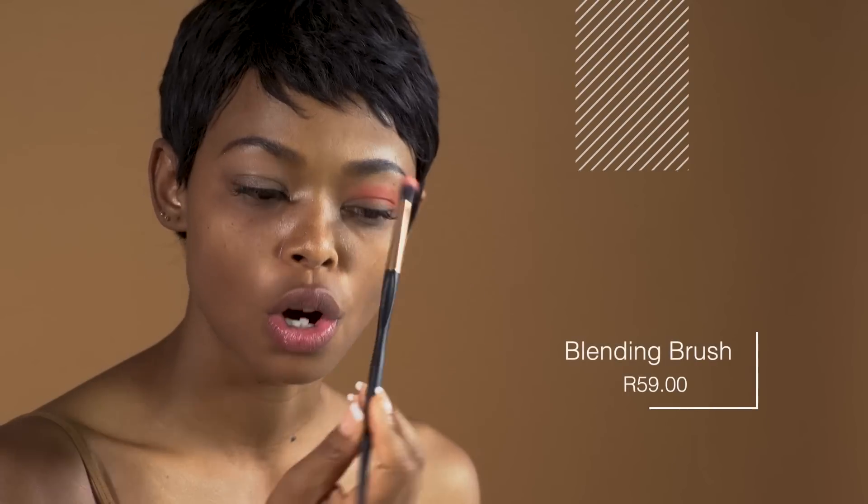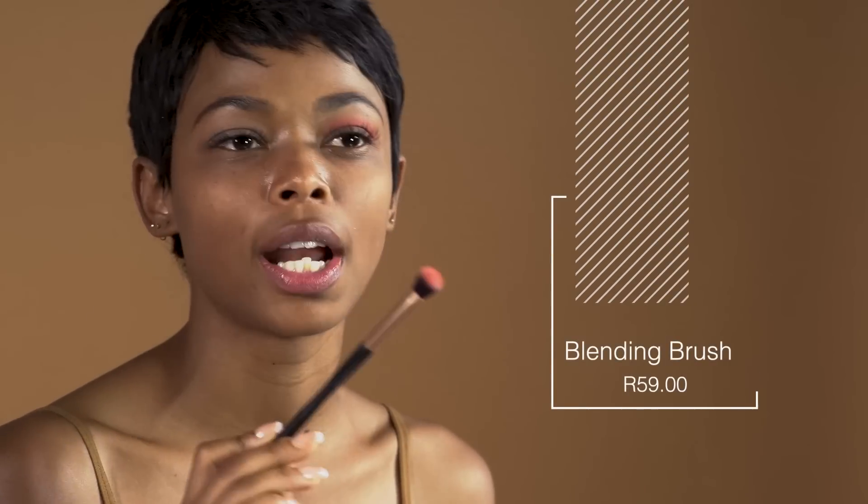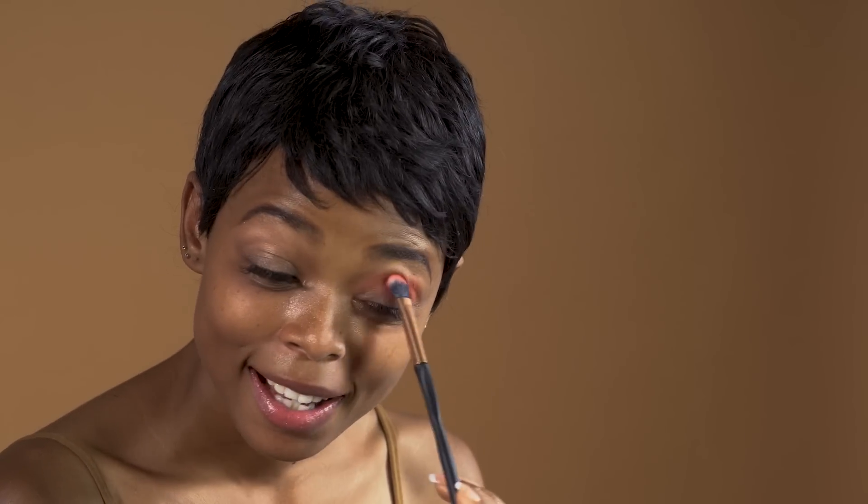I'm a makeup enthusiast. I'm not that knowledgeable about brushes, but I think they call this the blending brush. So just hold it towards the end. I kind of know my things, but not the makeup artist way — but I know my things. So you're just going to walk into it and crease on each eye.